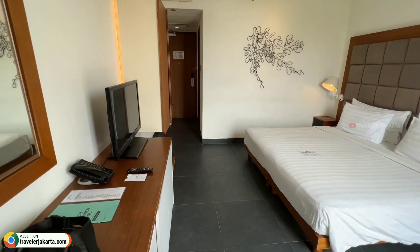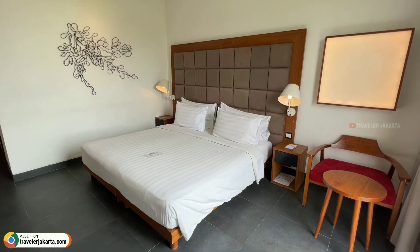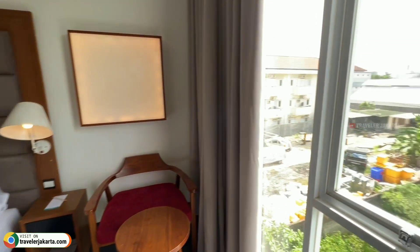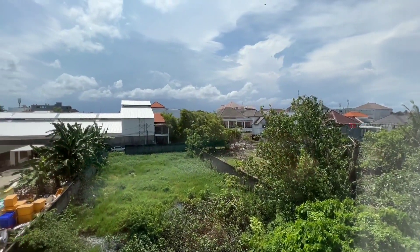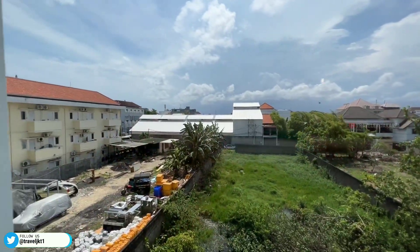Ini adalah kamar dengan tipe deluxe room yang saya pesan seharga Rp600.000, sudah termasuk sarapan pagi. The 101 Bali Pontana memiliki 3 tipe kamar yang bisa kita pesan sahabat, seperti deluxe room, Pontana suite, dan family suite. Untuk harga mulai dari Rp500.000 saja. Oke, setelah ini saya mau ajak kalian lihat fasilitas yang ada di The 101 Bali Pontana. Ikutin terus.